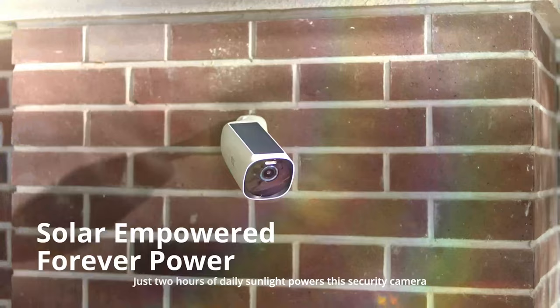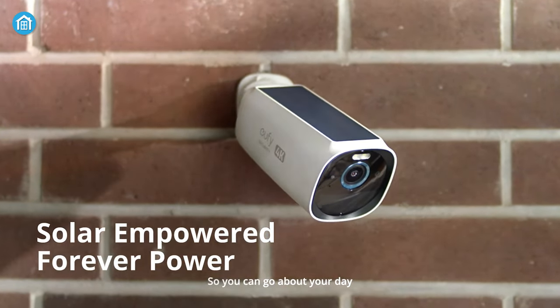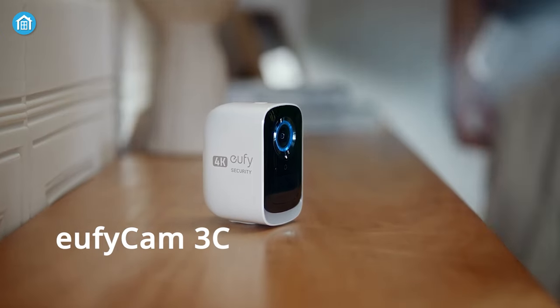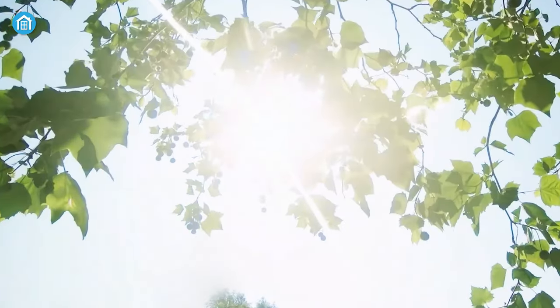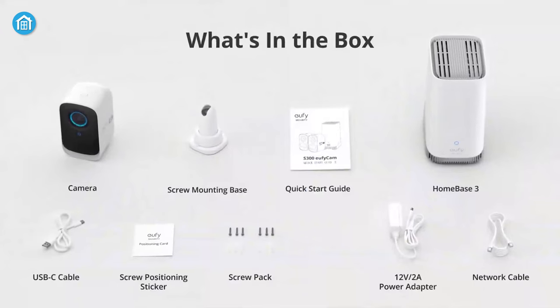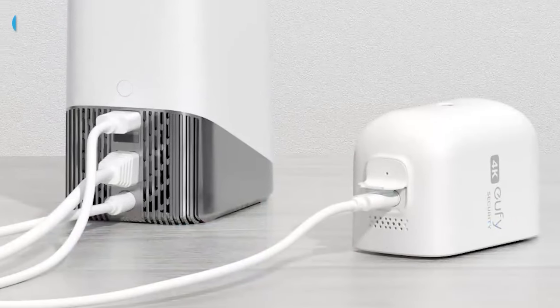They're both battery-operated, but only the Eufy Cam 3 has a built-in solar panel on the camera body, allowing the cam to work continuously. That does not mean the Eufy Cam 3C is not compatible with solar energy — on the contrary, it also works with solar power, but you have to use a micro USB to Type-C adapter from Eufy and a separate solar panel.